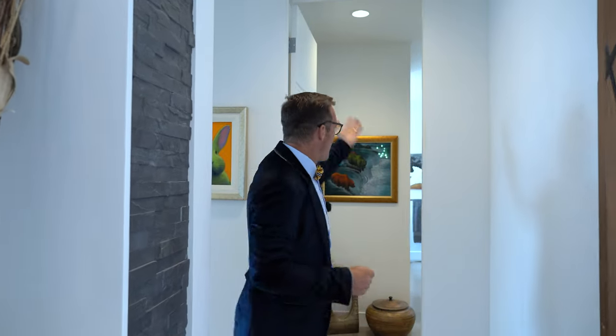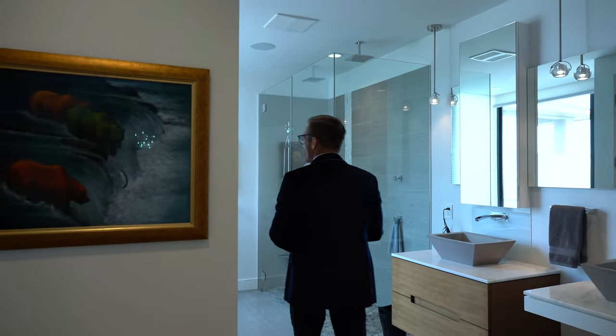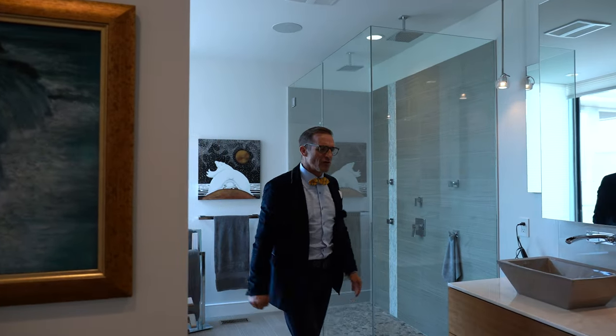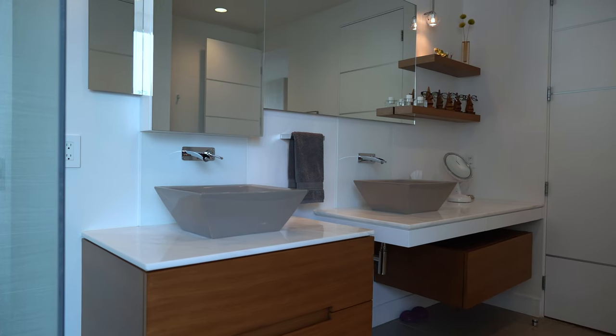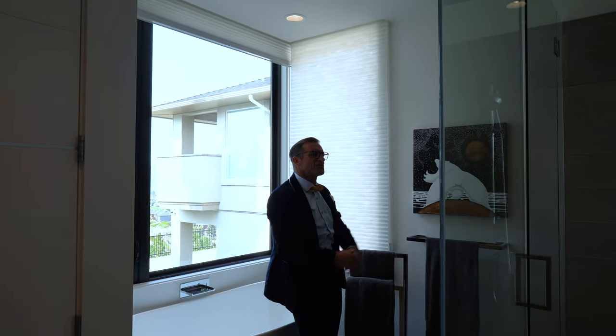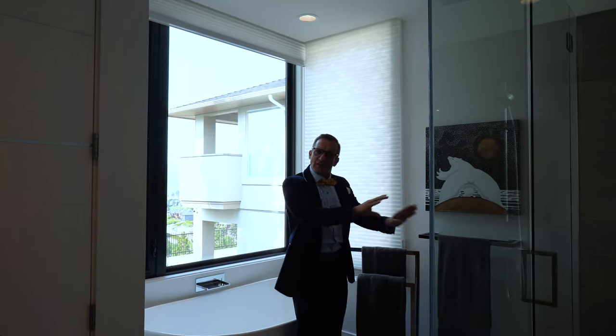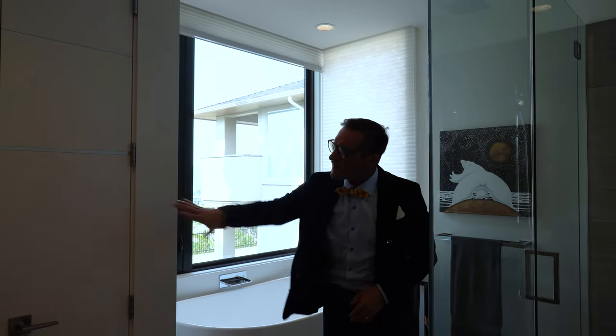Welcome to the primary suite of this gorgeous home. Let's walk into the bathroom. Look at the size of this bathroom — it has everything. Floating walnut cabinetry is carried throughout the bathroom. We've got his and hers areas, a water closet done up in the corner, and a beautiful soaker tub where you can sit back and look at the lake view. And look at this shower — two-person, with water jets and everything. You've also got a beautiful linen closet with custom doors.